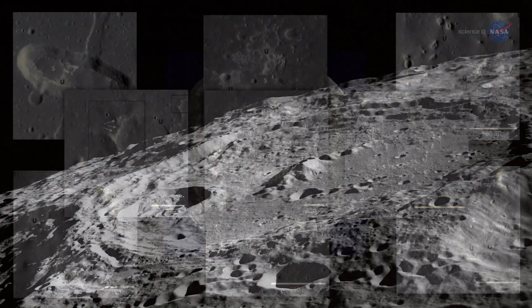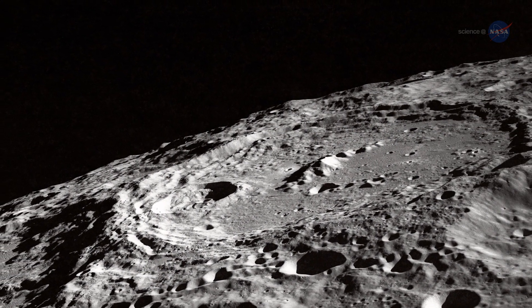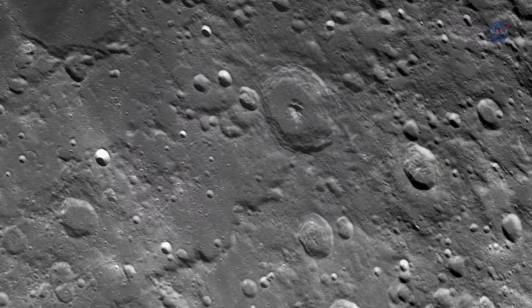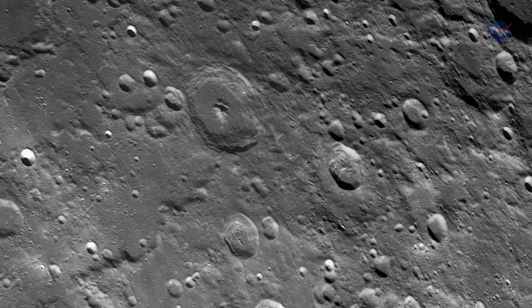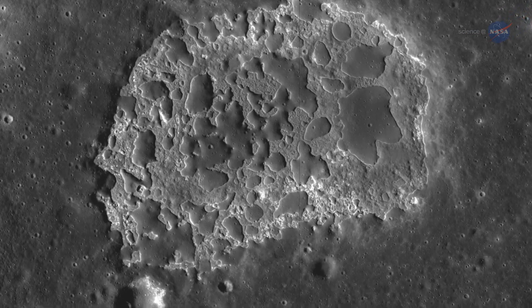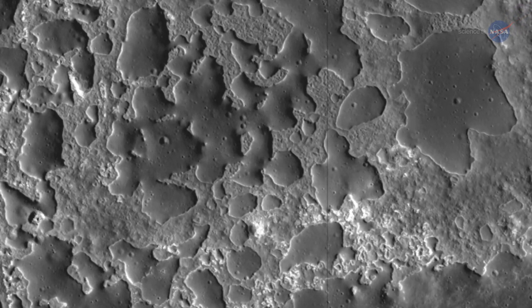On the Moon, it is possible to estimate the age of a landscape by counting its craters. The Moon is pelted by a slow drizzle of meteoroids that pepper its surface with impact scars. The older a landscape, the more craters it contains. Some of the IMPs they found are very lightly cratered, suggesting they are no more than 100 million years old.